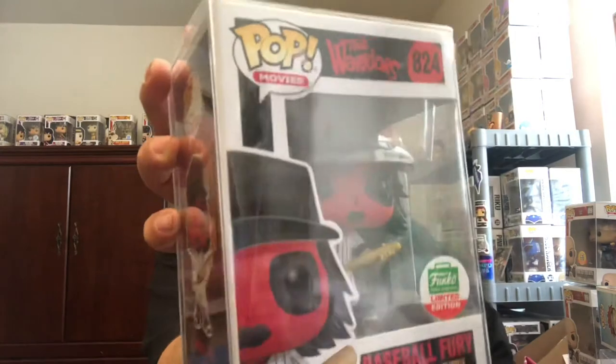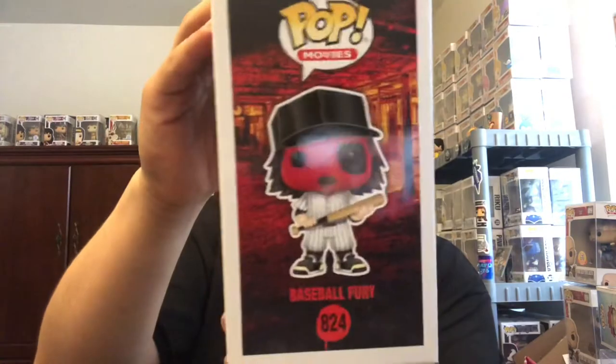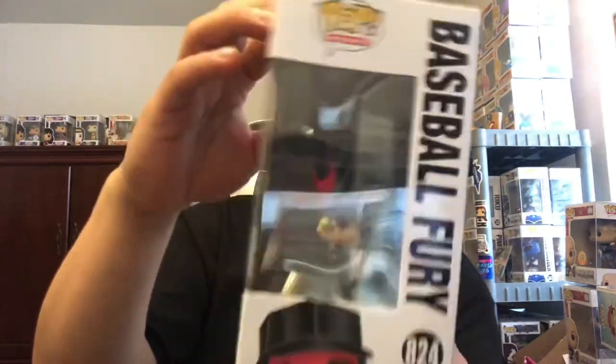Alright, one, two, and three — oh, the Warrior Baseball Fury! Okay, limited edition, Focal Shop exclusive. I remember The Warriors — the movie is good, and I also remember they did a video game of The Warriors back in 2005 or 2006.